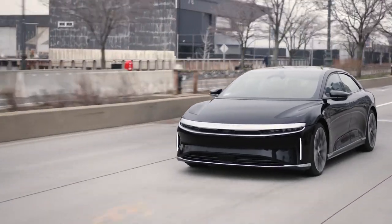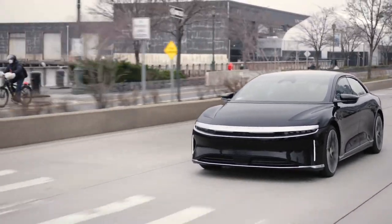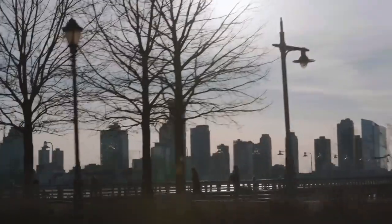Here we are heading south towards Wall Street along the banks of the River Hudson, just leaving Hudson Yards as we embark upon our drive around Manhattan. We're going to check out the new Lucid building, which is exciting.